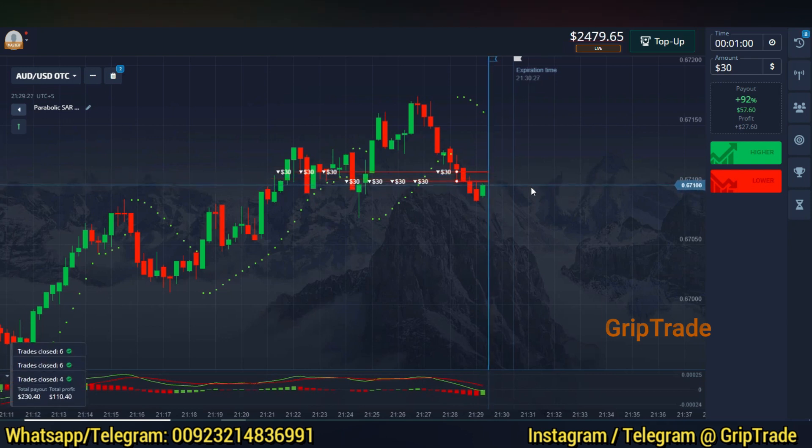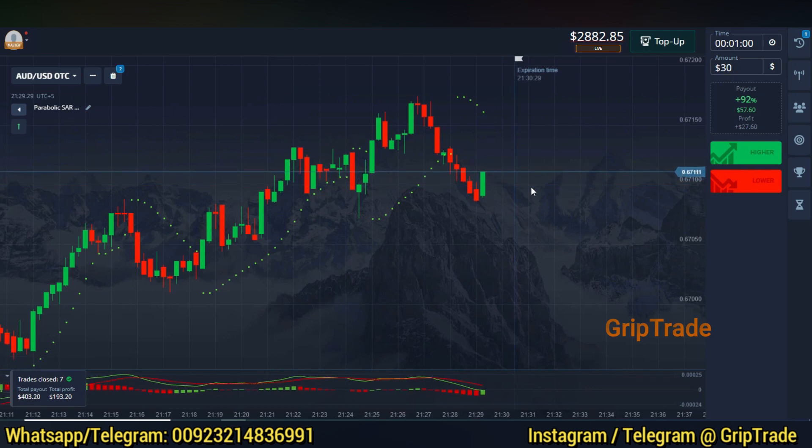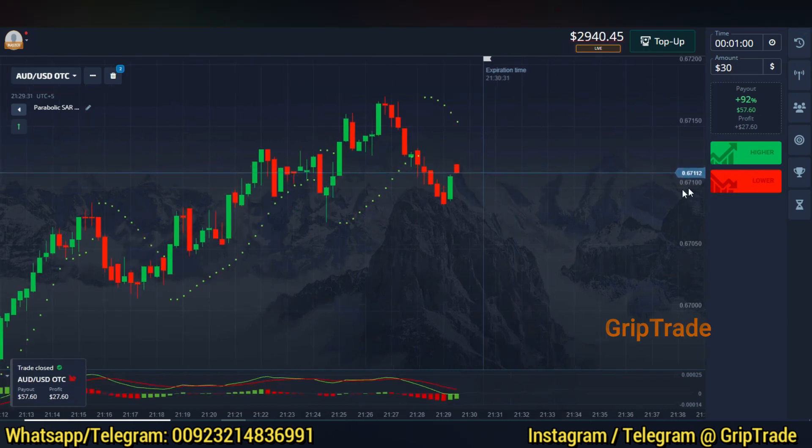There you go with this increase — it's anywhere around $2,900 now. I still see that there is potential in the sell and I picked another trade, so let's hope for the best.